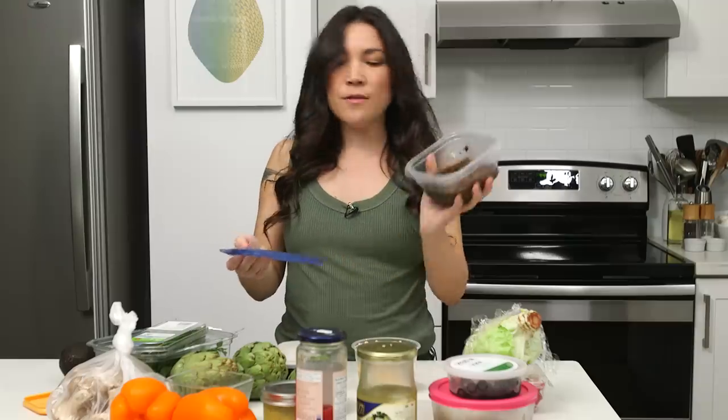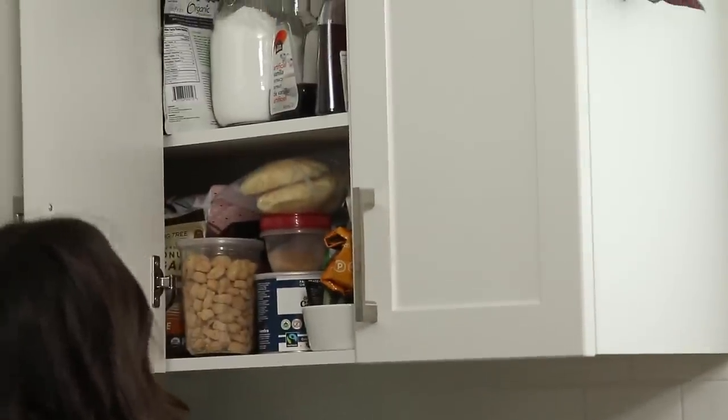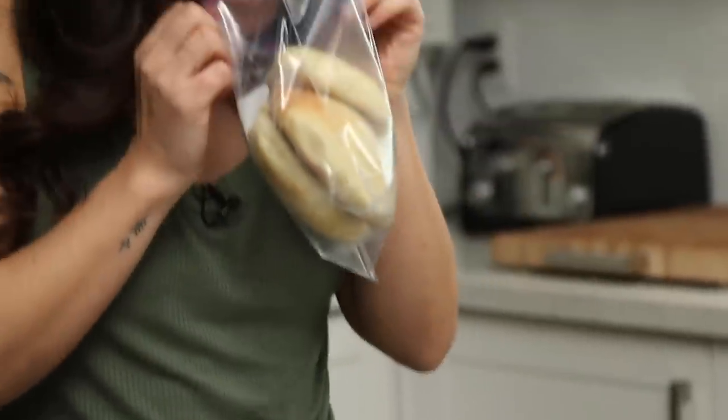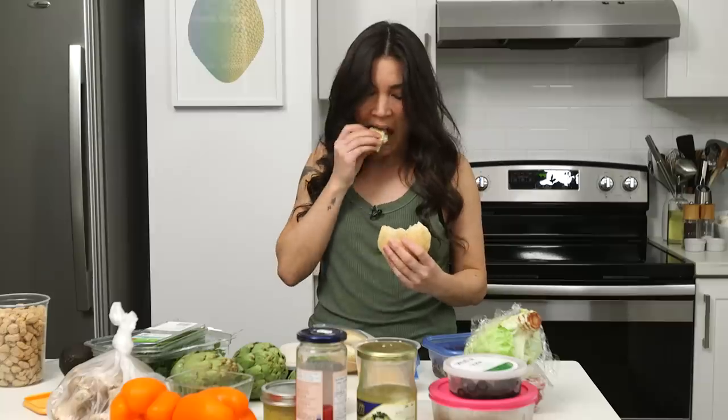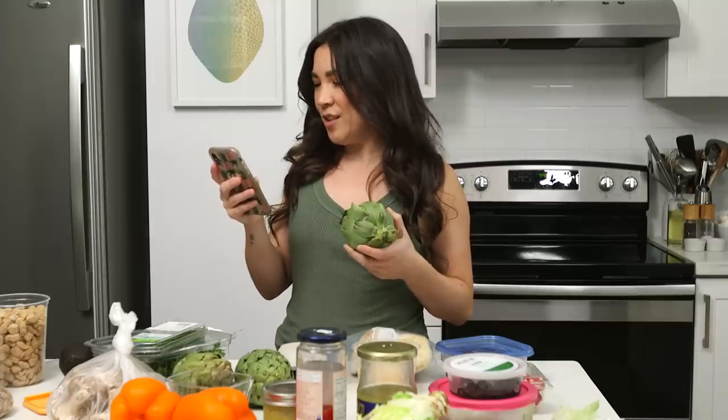The lentils are good to go — a nice hearty protein base for something. I was also told to check this cupboard for secret things. There are some things that look homemade — confirming they are homemade and I've been told they're good. I love bread! Okay, first of all I have to Google what to do with these artichokes because I don't know how to cook and eat one. I'm not a chef, I'm just a home cook.